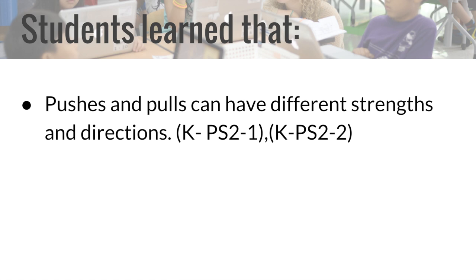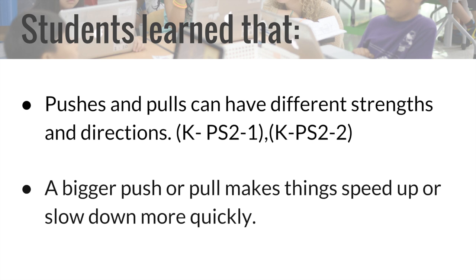Students learned that pushes and pulls can have different strengths and directions, and that a bigger push or pull makes things speed up or slow down more quickly.